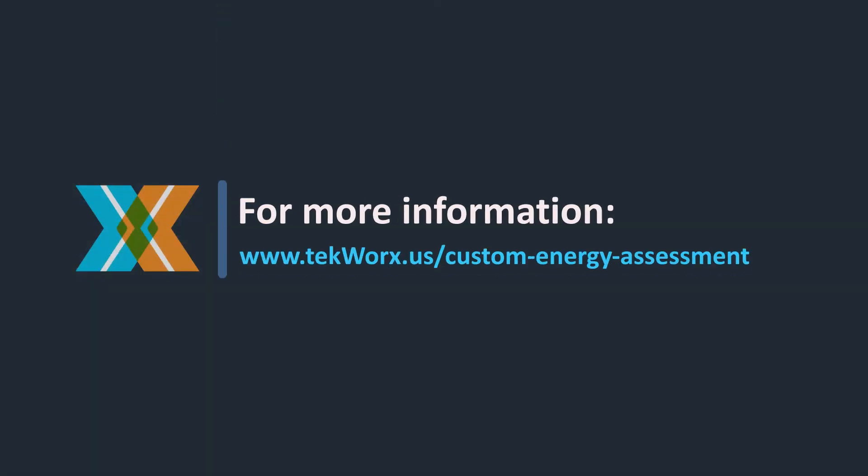See how the Energy Dashboard can reduce your site's operating costs with a customized, complementary energy assessment of your facility.